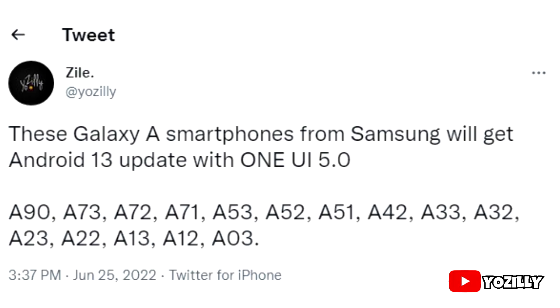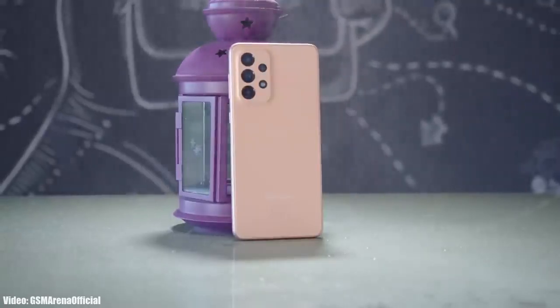If you have one of these A-series smartphones — the A90, A73, A72, A71, A53, A52, A51, A42, A33, A32, A23, A22, A13, A12, or A03 — then you will definitely get the Android 13 update with One UI 5.0 from Samsung.